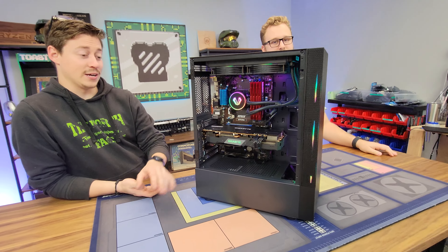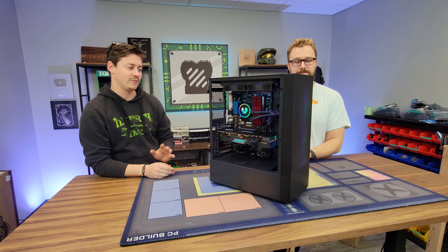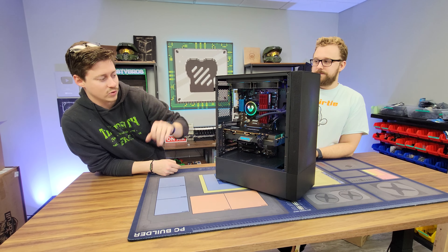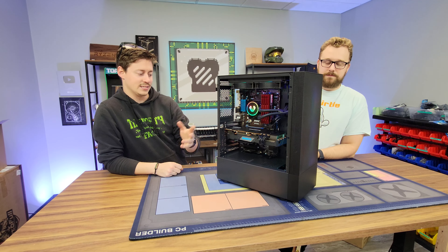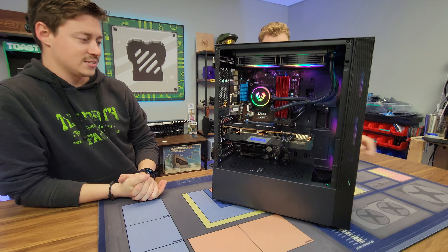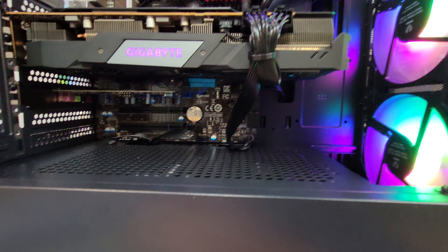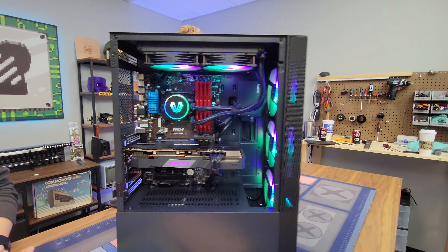We got such a good deal on the 5700 XT that it just made sense, because this whole build is $750. You get 32 gigs of G.Skill RipJaws RAM, a 512-gig SSD, and even a nice Asus sound card with SPDIF on it. You're definitely getting a lot of cool features — full ARGB, and it actually does have a true ARGB hub.